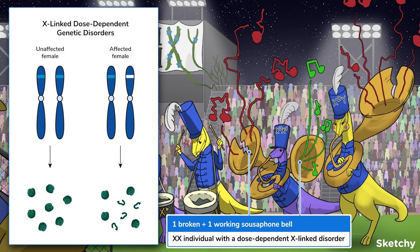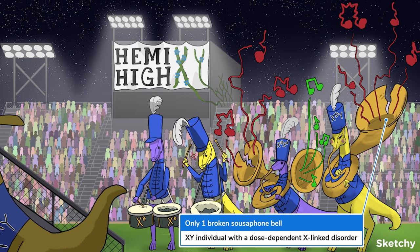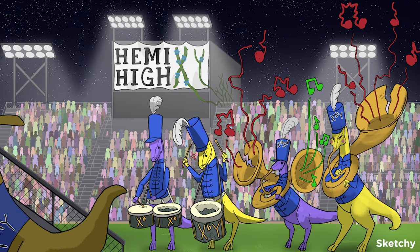This is like the dinosaur with one broken and one functional bell on her sousaphone — she's a little off-key on the left bell, but still hitting her notes on the right. Not ideal, but manageable. Her bandmate, however, doesn't have a backup bell — representing an XY individual with a dose-dependent X-linked disorder. XY individuals don't have backup chromosomes, so they produce only dysfunctional protein and show more severe symptoms. Note that XX individuals can show symptoms this severe if they inherit a disordered X chromosome from both parents, but generally that's not very likely.